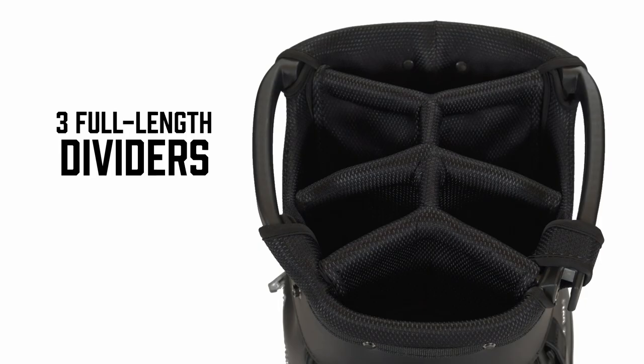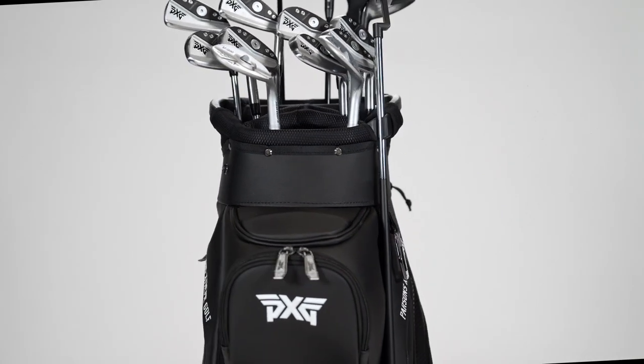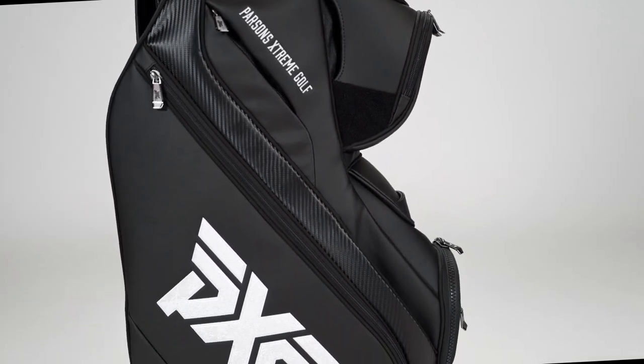We really wanted to take the styling and the features of our tour bag — beautiful, very rich, premium materials — but put it into a more usable day-to-day package for the average player that's using a push or a riding cart. Six-way divider top, nice large opening, plenty of separation for your clubs. As you work down, you have a ton of features in this bag — 17 pockets, very thoughtfully organized, all facing forward so that you have full accessibility while the bag is riding in a cart position.